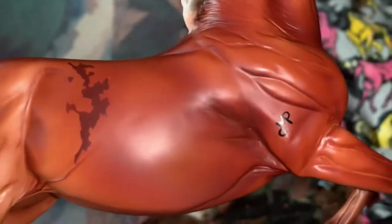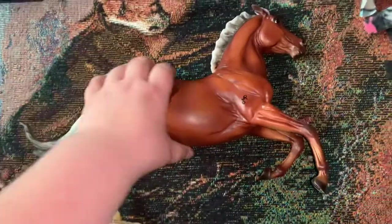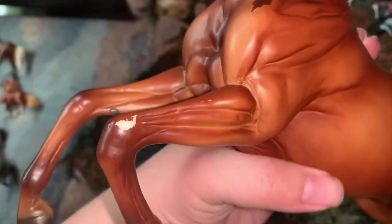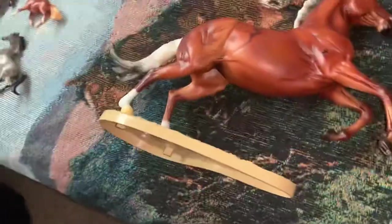The first thing I got was a Stingray. She's really nice, I really like her. Unfortunately, she came with a giant box rub on her knee, but that's okay. I really like her, even though she looks nothing like the real horse, but that's beside the point.